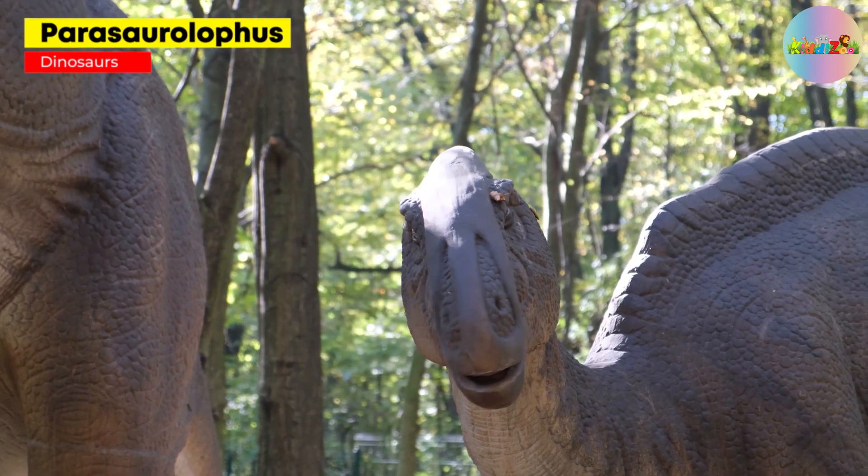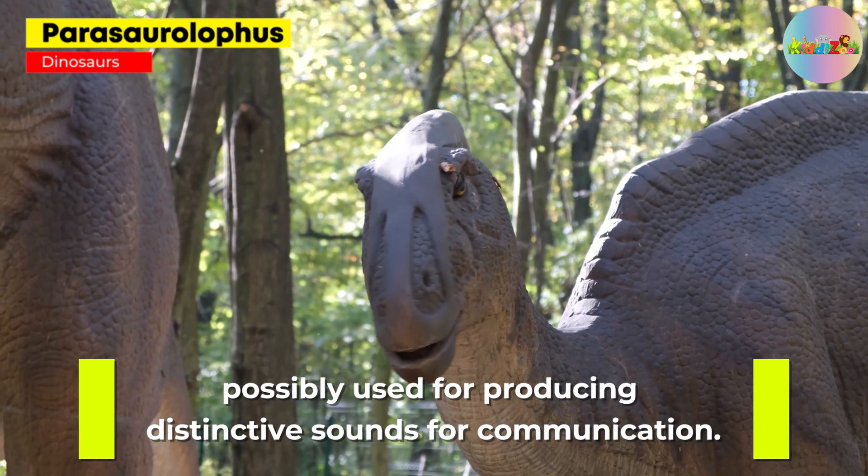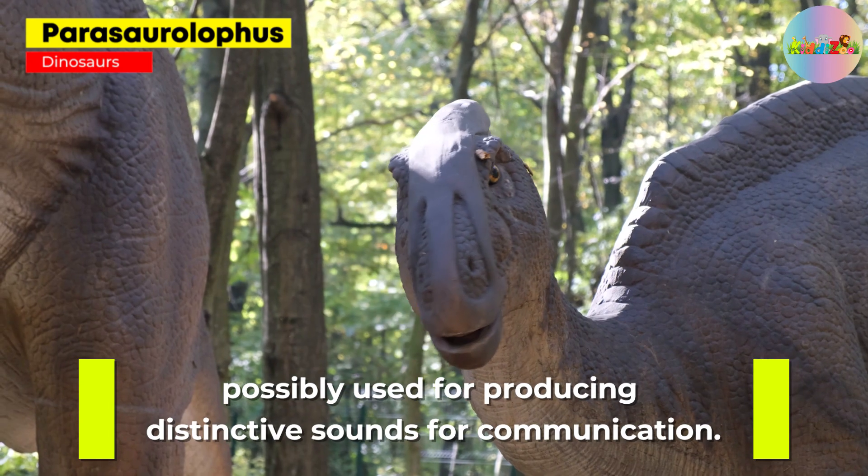Parasaurolophus: this dinosaur had a long crest on its head, possibly used for producing distinctive sounds for communication.